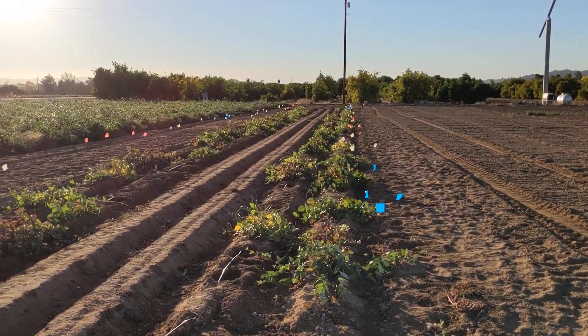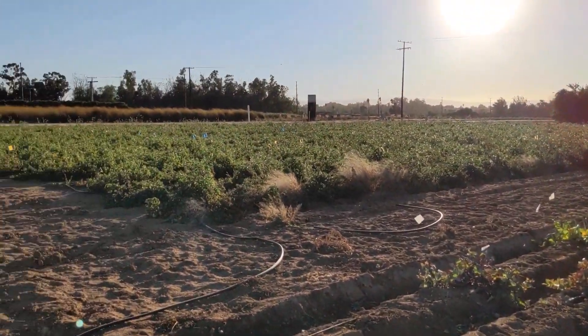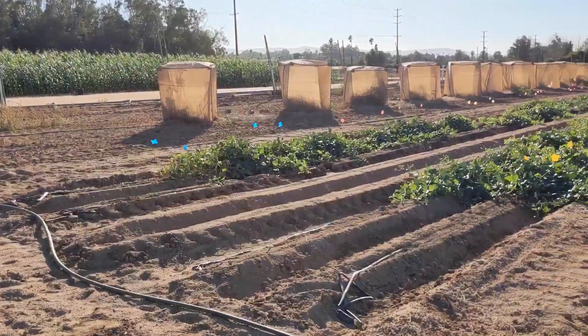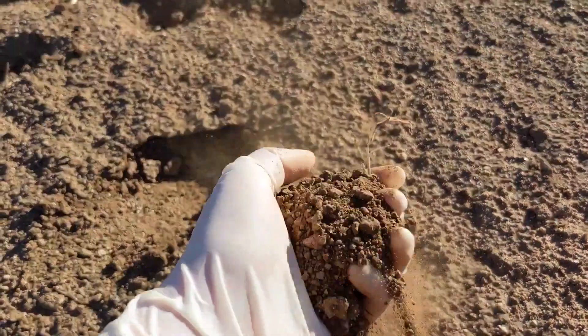So how can we make sure we have the right kind of rhizobia in our field? The field where I'm standing right now is full of rhizobia, but that's not necessarily true for the fields nearby. In this field, researchers at UCR have been growing cowpea for over a decade. But in the field across the way, we've never grown cowpea before, and there's a lot less rhizobia in the soil.